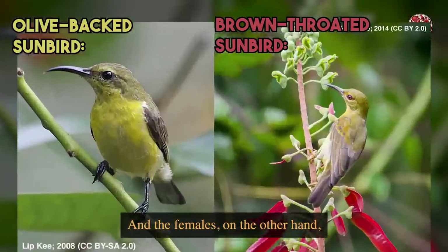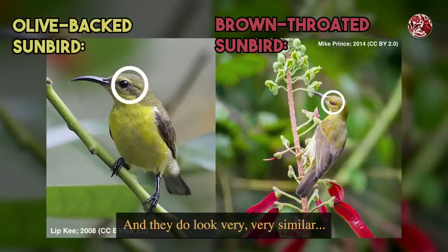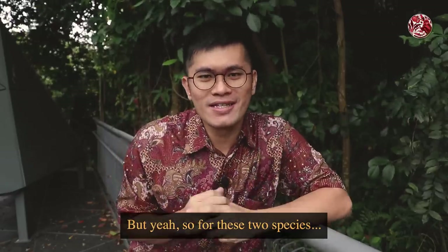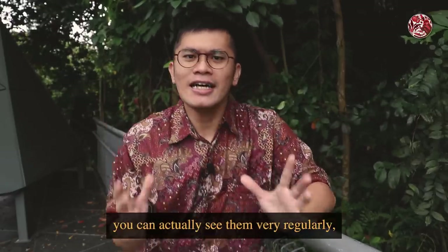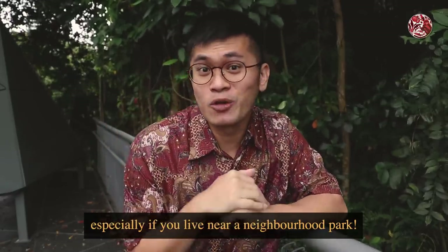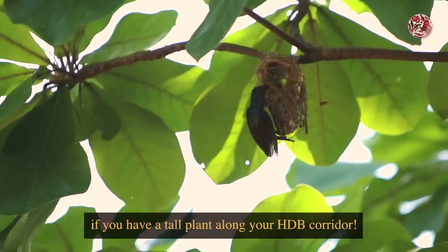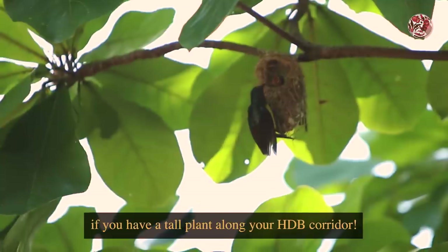The females are harder to differentiate and look very similar except for the color of their eyes. For these two species, you can actually see them very regularly, especially if you live near a neighborhood park. Some of them may even build a nest like this if you have a tall plant along your HDB corridor.